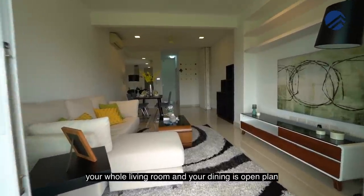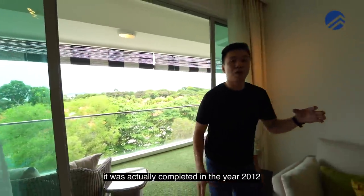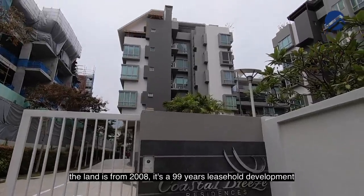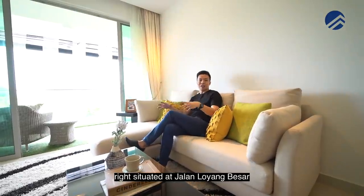A little bit about Costa Breeze Residences — it was actually completed in the year 2012. The land is from 2008 and it is a 99-year leasehold development situated at Jalan Loyang Besar.